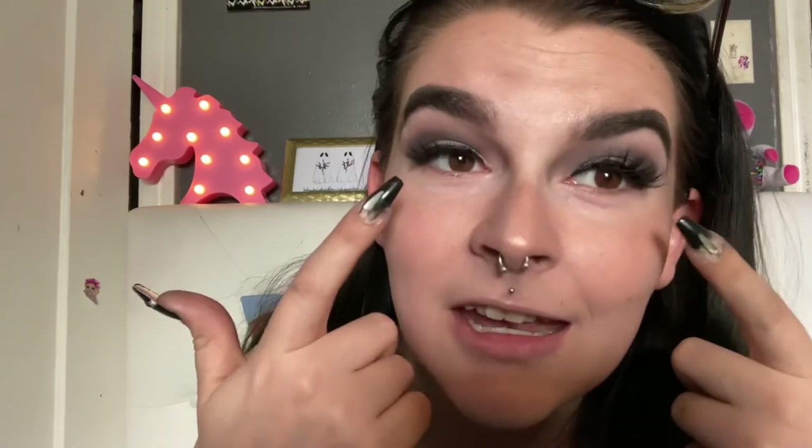Usually I do lashes and lipstick last. I didn't finish my eyes — I haven't done that yet, but that is what I would typically do now. I've finished my whole face routine, so now I go back in and finish my under eye, I do lipstick, and then that's when I would usually put on lashes, but that's already done now. So I'm gonna go do all that and I'll be right back.